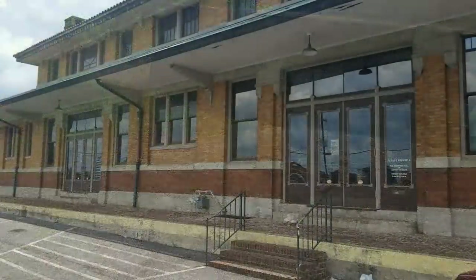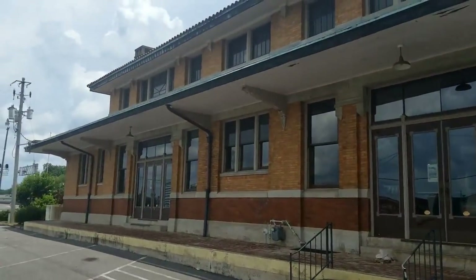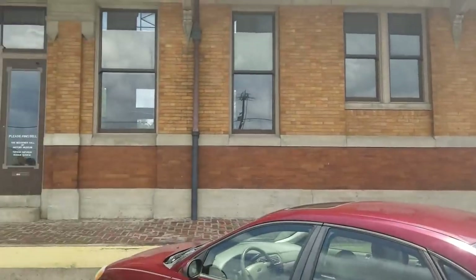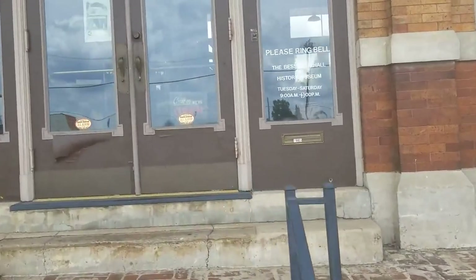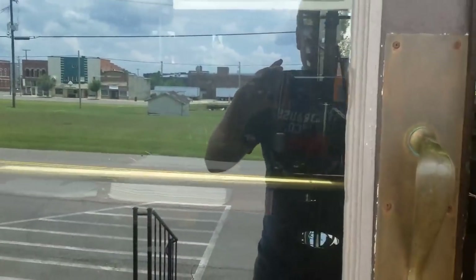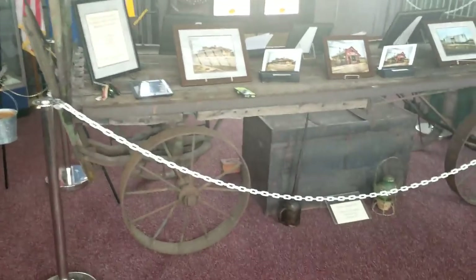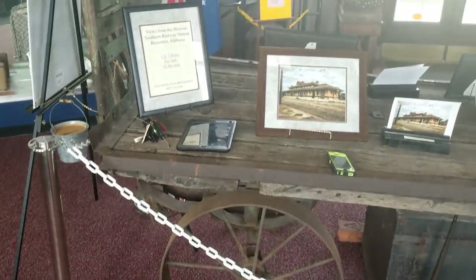Alright guys, we are at location number two - this is the Bessemer Hall of History. This was their original train station of the town right here, and we're gonna go inside. I sometimes come in and donate bottles and different things - signs, whatever I have for people to be able to see. This is the main entrance right here - you can see right away they've got a really nice setup.